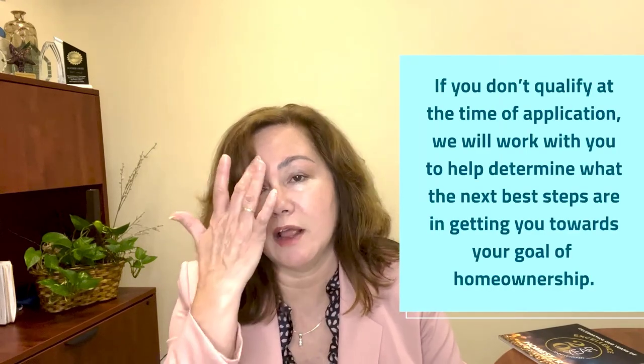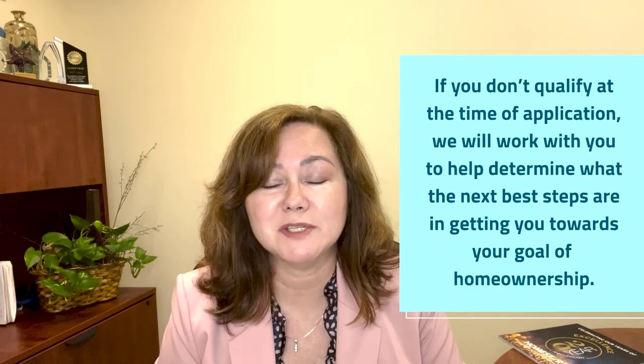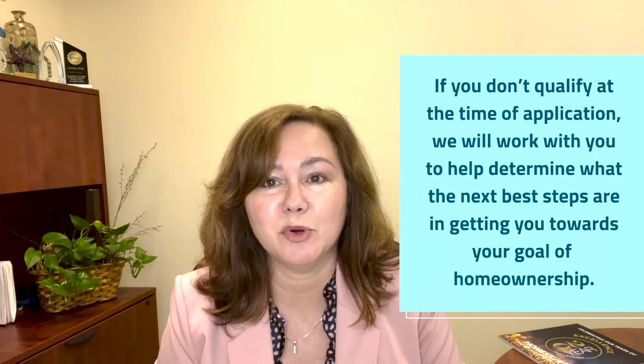If you do not qualify right now for any reason, we would be able to work with you — give you some credit counseling to help you determine what the next best steps are to increase your chances for approval as soon as possible so that you can become a homeowner. And if there are any errors on your credit report, we can discuss those with you so that you can work with the credit bureau and get those taken care of quickly.